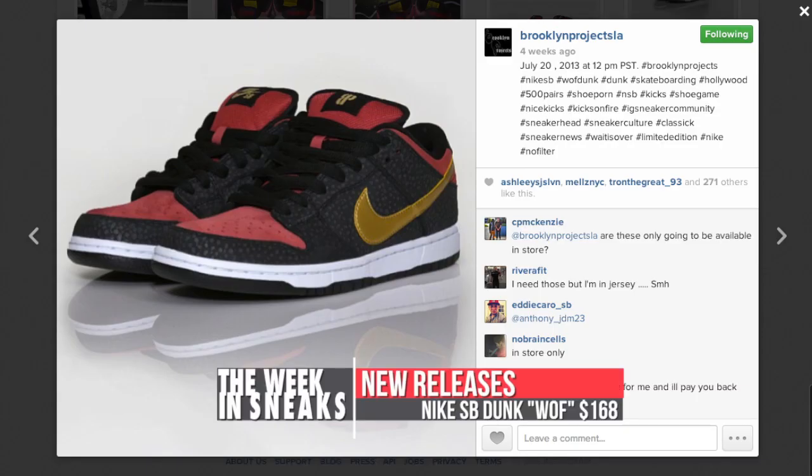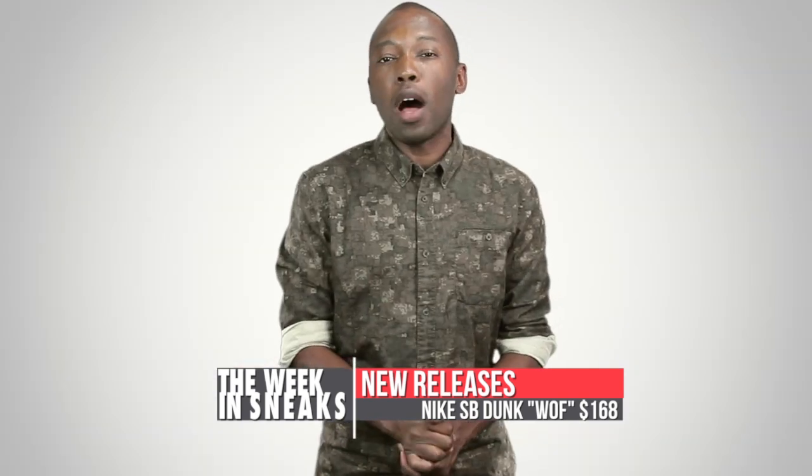And I almost forgot about Nike SB — the Brooklyn Projects Walk of Fame Dunk actually drops this weekend as well, priced at $168.